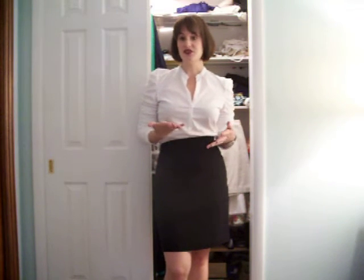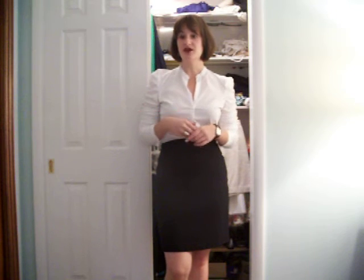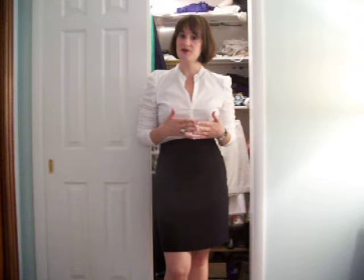Hi, I'm Noelle Cellini, owner of My Best Foot Forward. In this video, I'm going to go over the different types of skirts and which styles work best for specific body types.